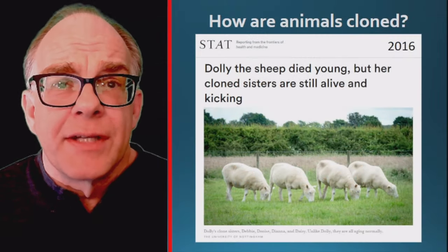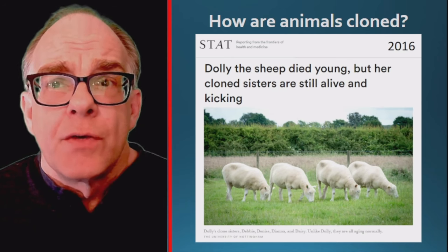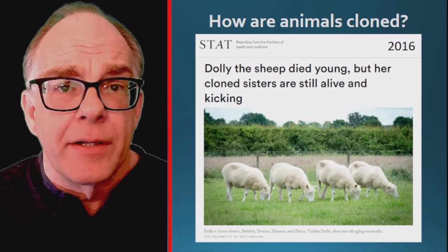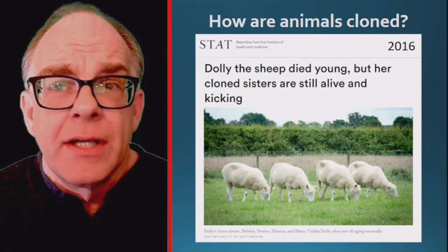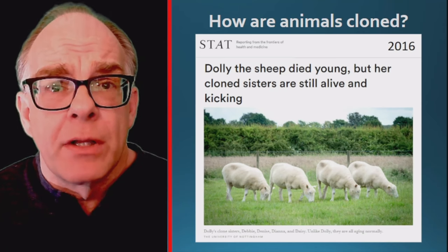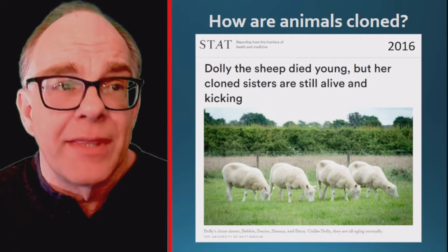Dolly developed severe arthritis and a progressive lung disease, and was euthanized at six years of age rather than living the full 11 to 12 years of a sheep's lifespan. At the time, there were concerns that the aging effects on the DNA of adult cells contributed to these conditions. However, additional sheep cloned from the same cells were healthy and did not develop these conditions.